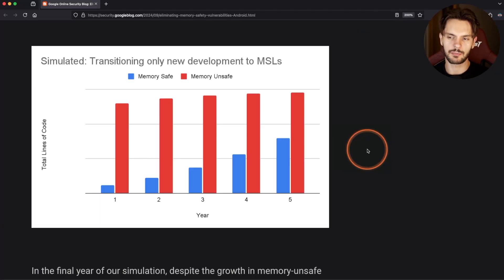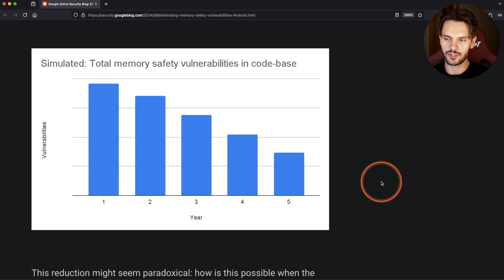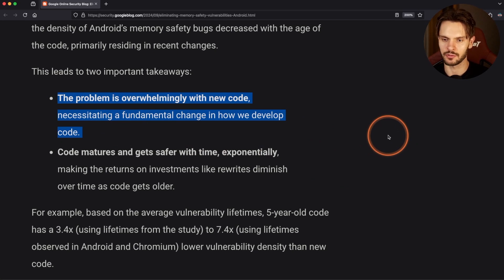Here we see a chart simulating the adoption of memory-safe languages for new features in a codebase. Over the years, the lines of code written in memory-safe languages dramatically increase, while legacy code written in memory-unsafe languages gradually increases as the codebase is being maintained. This strategy counterintuitively results in a drastic decrease in memory safety vulnerabilities over the years. Google discovered that the reason for this is because memory safety vulnerabilities are overwhelmingly found in new or recently changed code. As code matures, it gets exponentially safer.